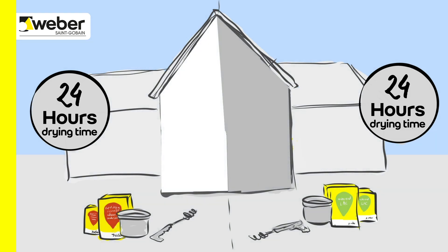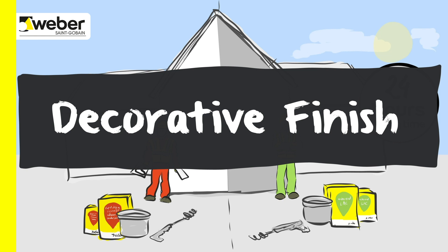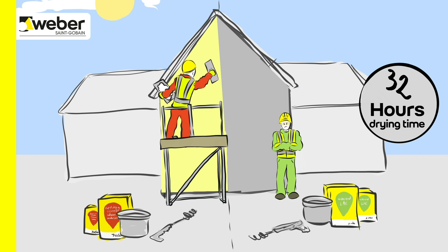In addition to this, the sponge time is reduced, offering an accelerated finishing time. Decoration with a Weber decorative finish is added to create an attractive and durable weather resistant facade.